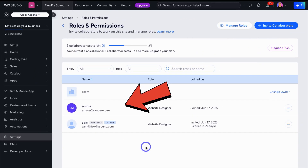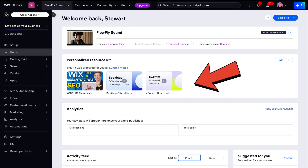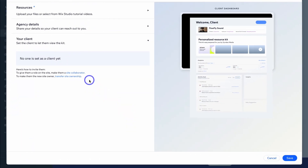Once you add a site collaborator, they'll have access to a client site dashboard where they can see the client kit, giving them access to all the resources they need to succeed. The client kit is a powerful feature that marketing agencies can leverage.